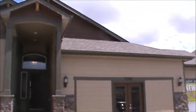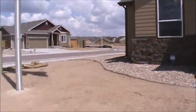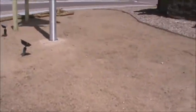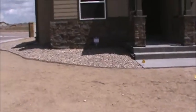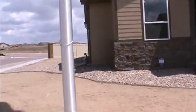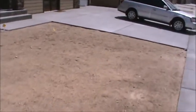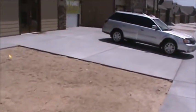Here we are at St. Aubin Homes Model Home in Forest Meadows. Forest Meadows is on the east side of Colorado Springs. Here in Forest Meadows you'll notice that the ground isn't landscaped — that is on the homeowner to do. HOAs are pretty reasonable in this neighborhood as well.